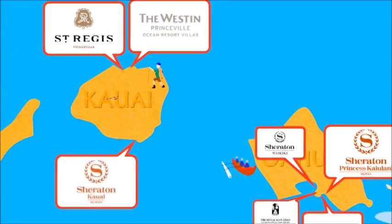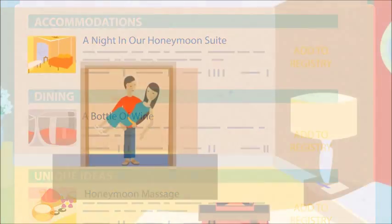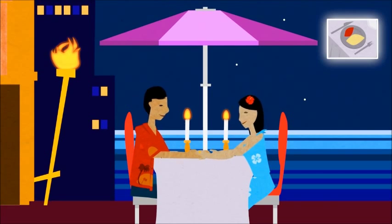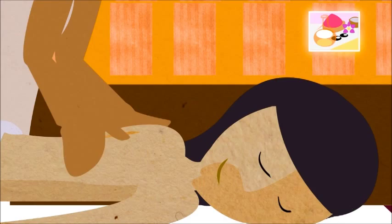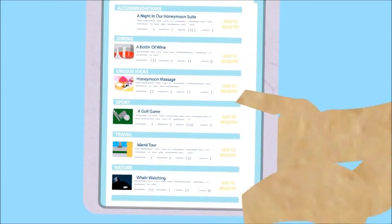Now comes the really fun part: creating your registry. Choose from dozens of items, like a room upgrade or a romantic dinner for two on the beach. Maybe you'd like to indulge in a relaxing massage. Want to play golf or go on a tour? Just click on the box to add an item to your registry.